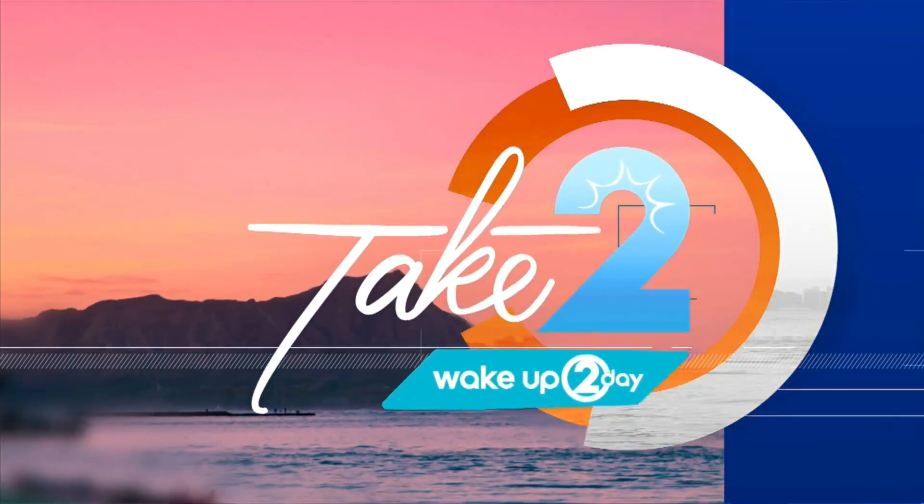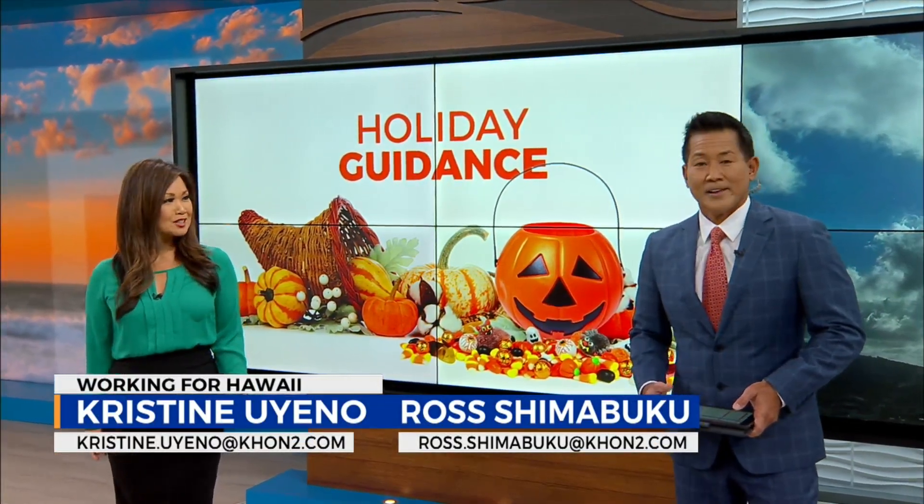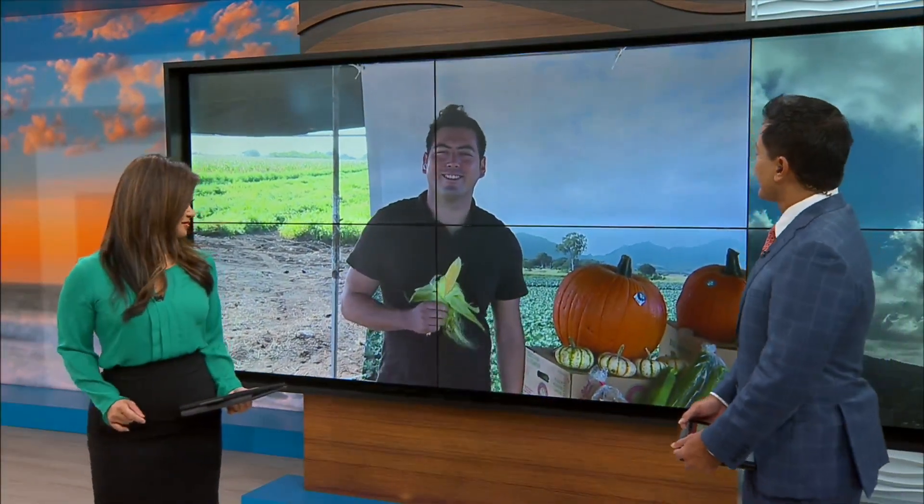We're working for Hawaii. You're watching Take Two. Well, after two years, Ellune Farms is opening back up to the public for a drive-through pumpkin patch. Dallas Ontaveras rejoins us live from the patch with more on all the fun and excitement. Morning, Dallas.